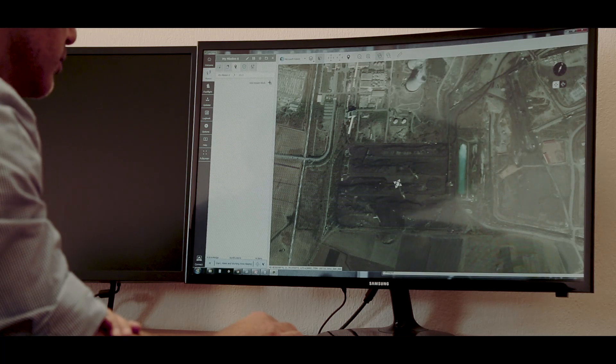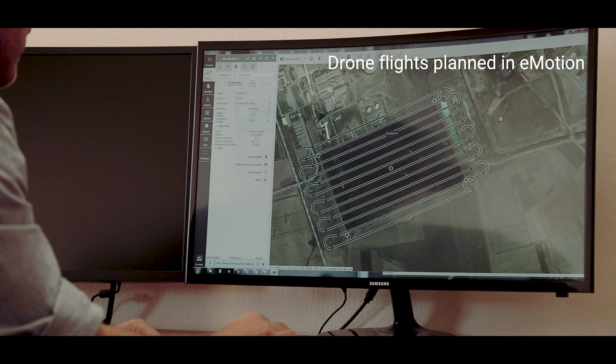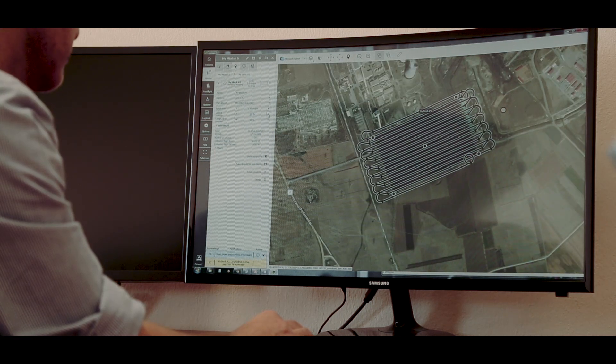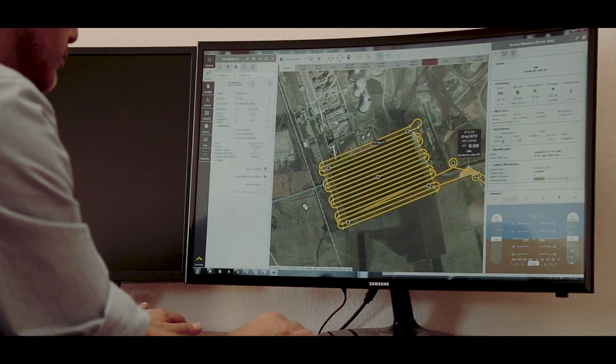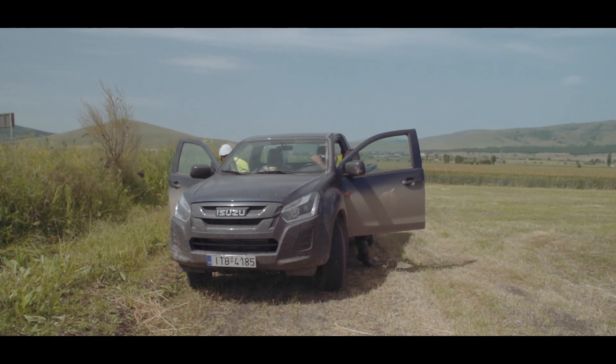We do the flight planning in the office before the flight. I select the area to survey, I set the resolution and the overlap settings, and I give the plan to an operator and he or she executes the flight.